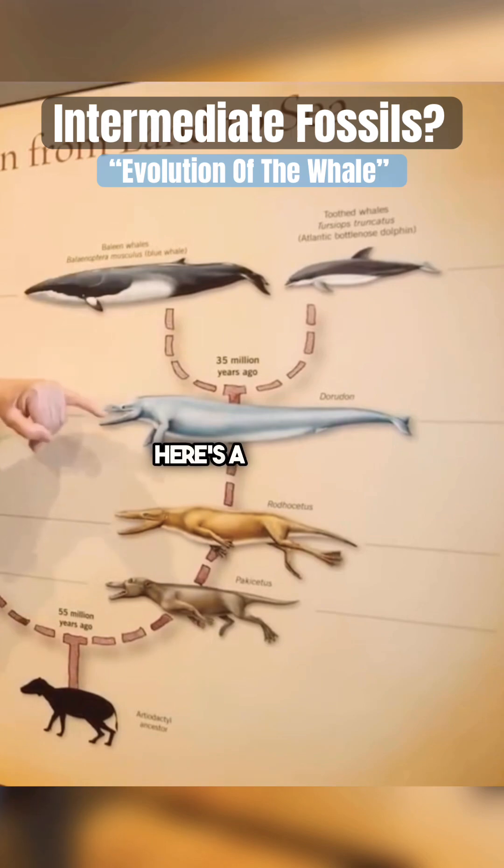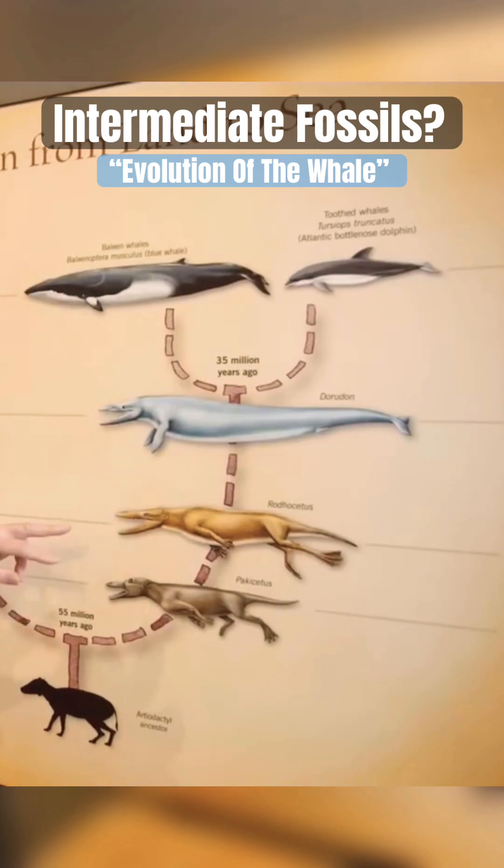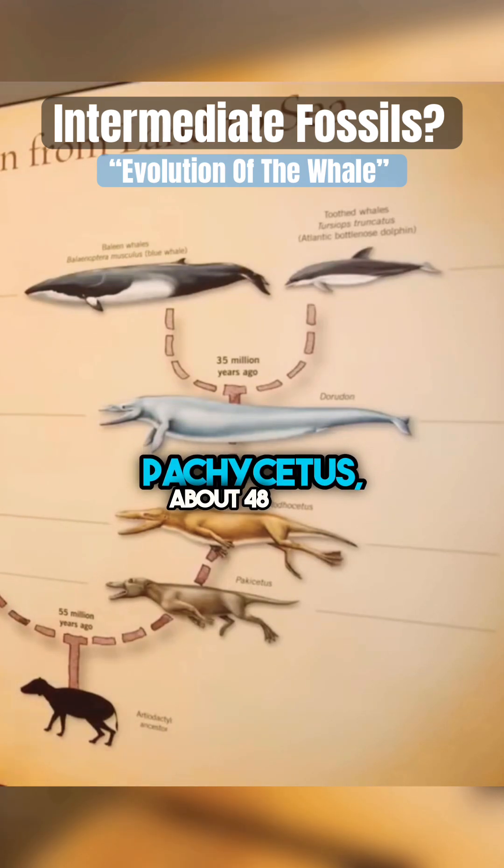The modern whales are up there. Here's a series of fossils back in time: Dorudon about 36 million years ago, Rodhocetus about 47 and a half million years, Pakicetus about 48 and a half million years.